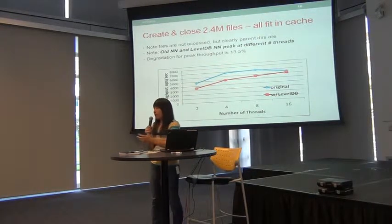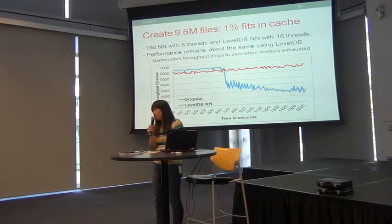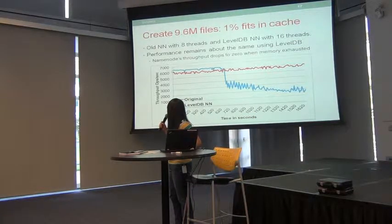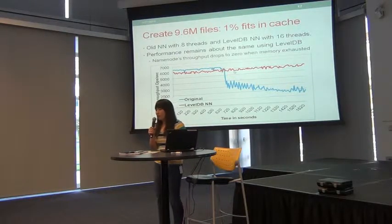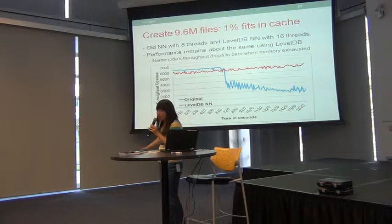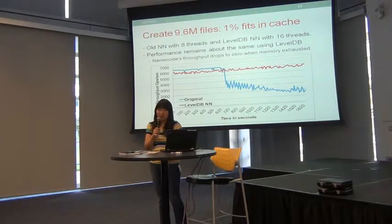This graph shows what happens when we create 9.6 million files, which is bigger than the heap size. Initially the namenode has throughput of about 6,500 operations per second. But once the heap size is exhausted and garbage collection starts to kick in, performance actually starts to drop, eventually dropping to near zero. For the LevelDB namenode, because it is constantly doing cache replacement, it doesn't matter so much — the performance remains stable.